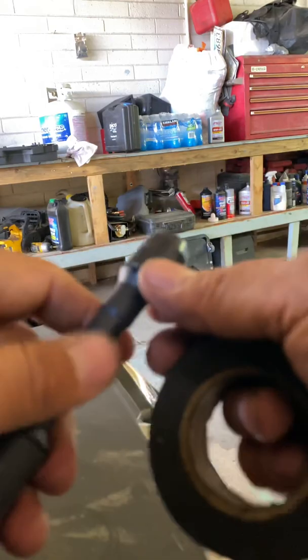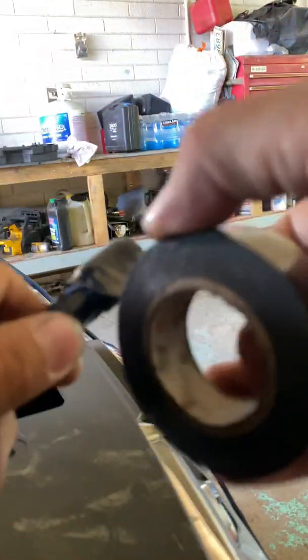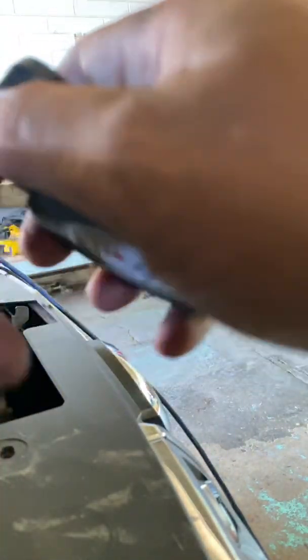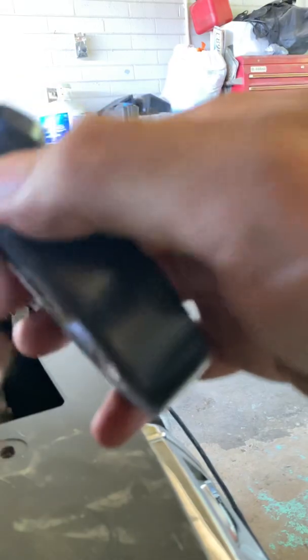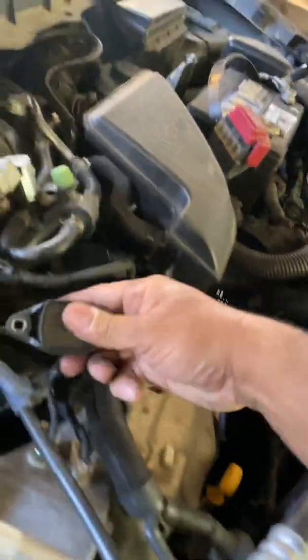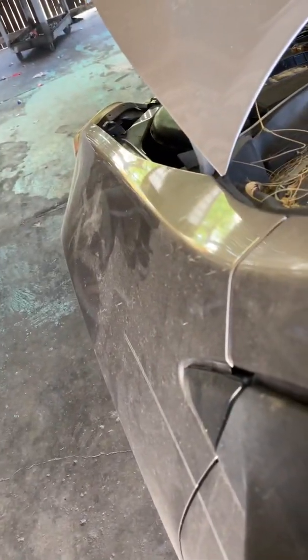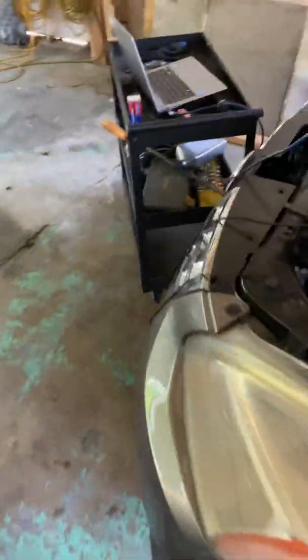I didn't want to do this but it's for testing purposes — we're going to wrap this. Say this is an emergency scenario and we wrap it. Of course we're going to order the proper part from AutoZone. I'll put it back in and fire it up and see what the waveform shows. I don't feel that it's misfiring.